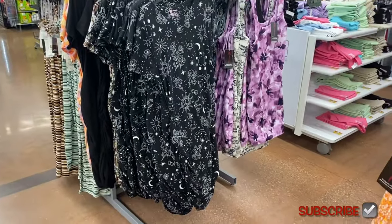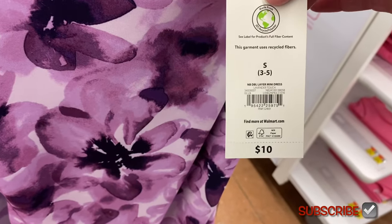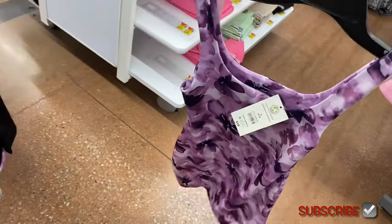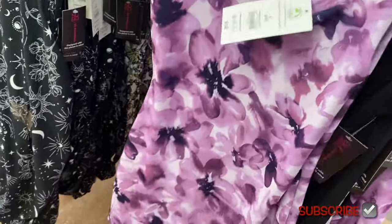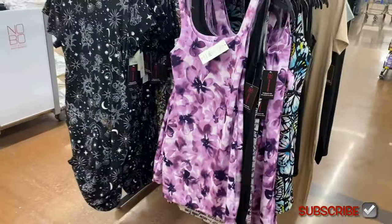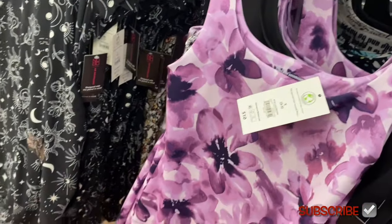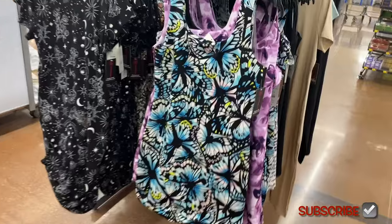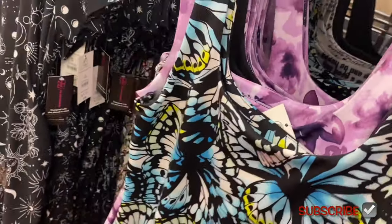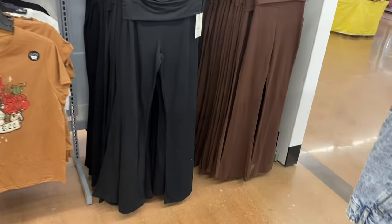Over here by No Boundaries there's a new double layer mini dress for only $10 — they have so many $10 dresses this year! The purple one is really cute. It comes in solid black, a butterfly print, and another floral print. Walmart is definitely on trend!